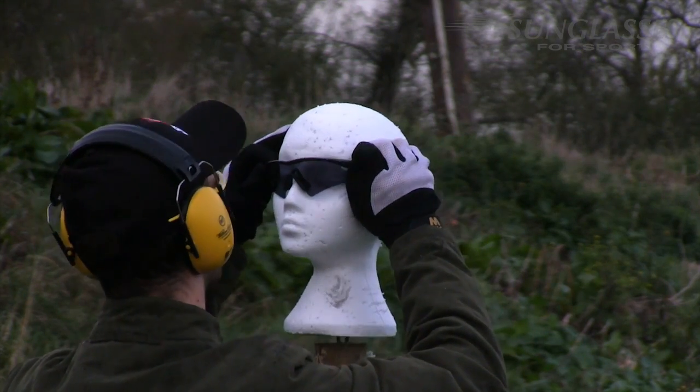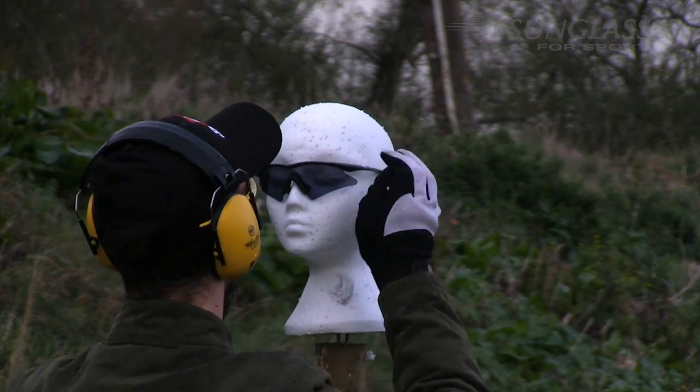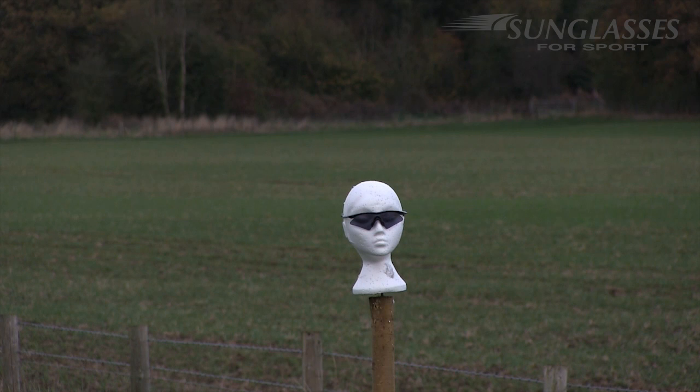Another pair of popular shooting glasses is the Oakley M-frame. You'll see a lot of these out on the ground and I tend to use a similar model myself, so I was keen to see how these get on. The rubber grip pads at the side of the ears kept the M-frames in place despite two impressive pellet strikes that the lens stopped dead.